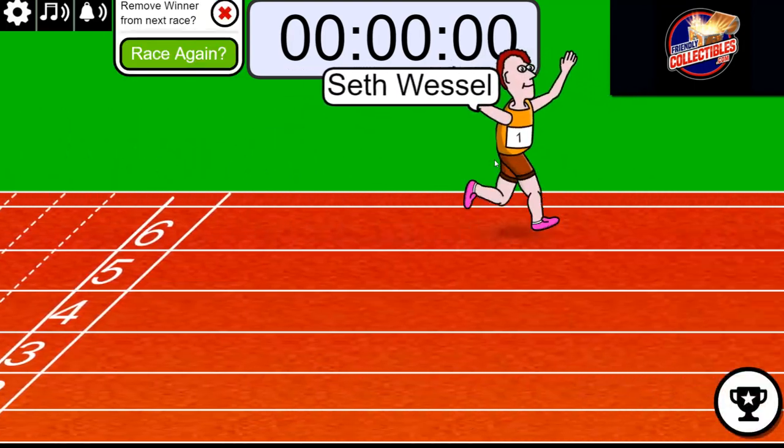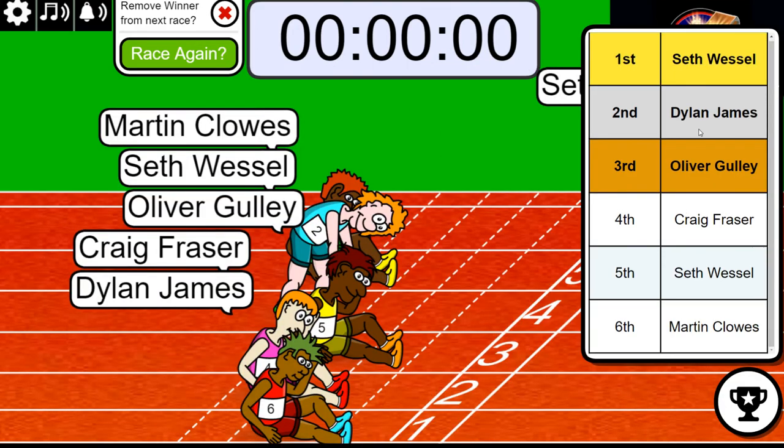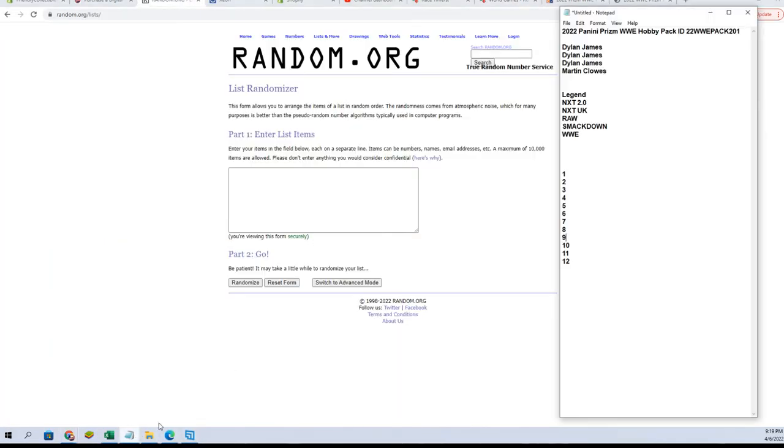So I think Seth, you got number one, and then Dylan, you got number two. All right, so Seth and Dylan, you guys are in. Good luck guys, randomized for our number here. We're gonna use 1 through 12.